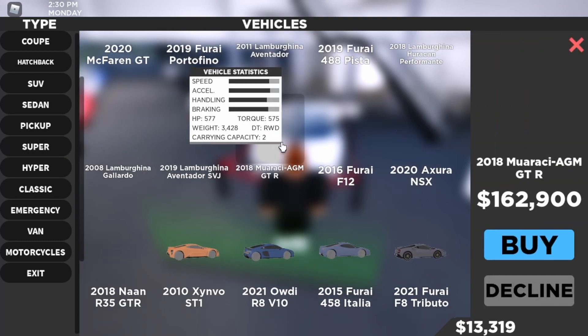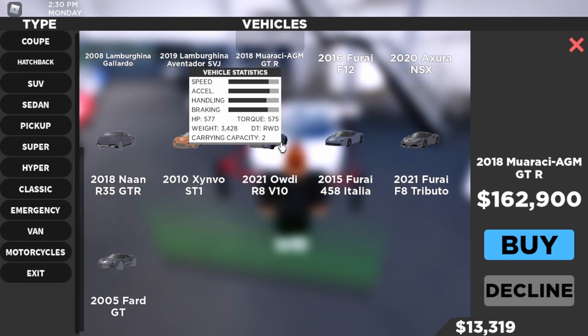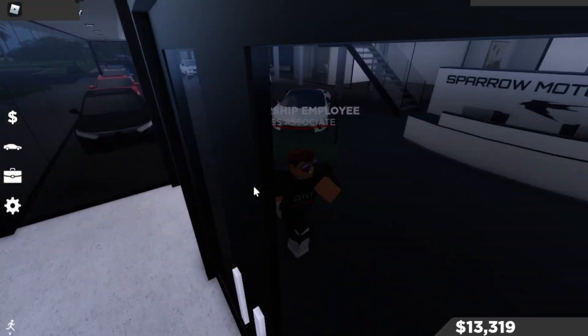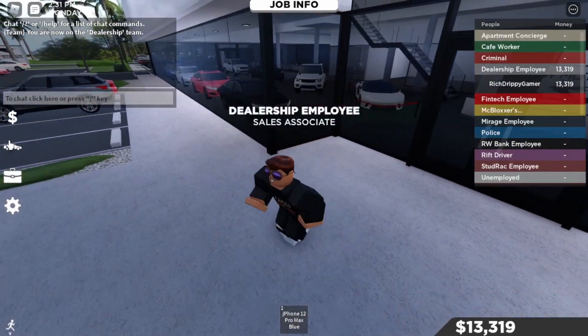We also got a remodel of the Mercedes AMG GTR — you guys are really familiar with it. And then we got a new 2005 Ford GT — I didn't buy this car because I didn't have enough money. So those are the prices and stats, let's get on with the video.